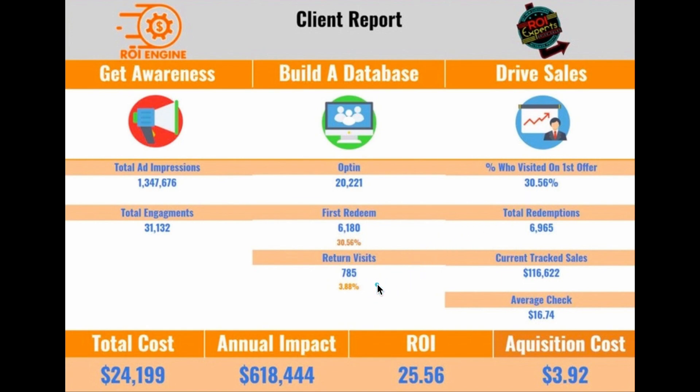On top of that, 785 people came in on a return visit, totaling 6,965 redemptions. Now this number will go up because this would have been earlier on in that second offer — offered for them to come back to build up a pattern of coming in repeated times.